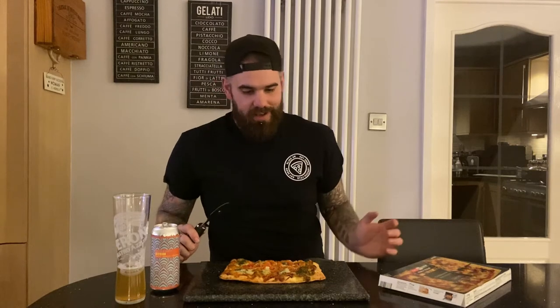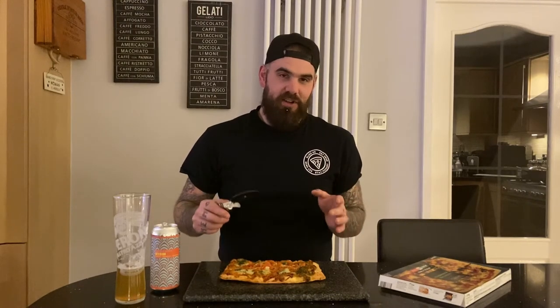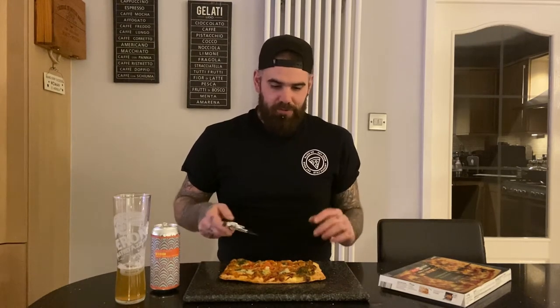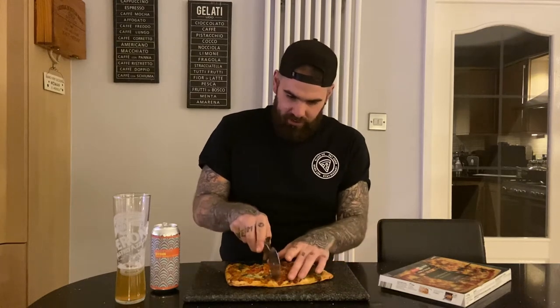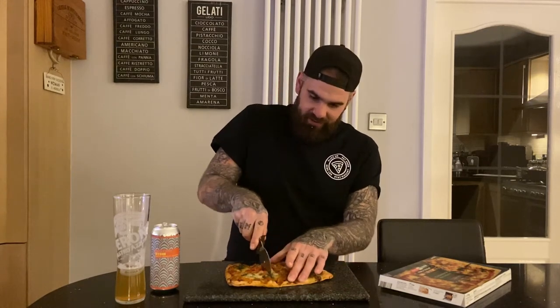This is an Iceland luxury. Basically we all know now that people's premium range or their authentic range always basically means it's got fresh tomatoes and basil pesto on it — that's literally what it means, and this is no different. So let's just get it cut up. I'll do squares, make it authentic Sicilian.